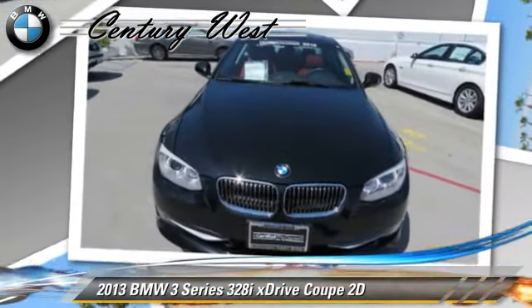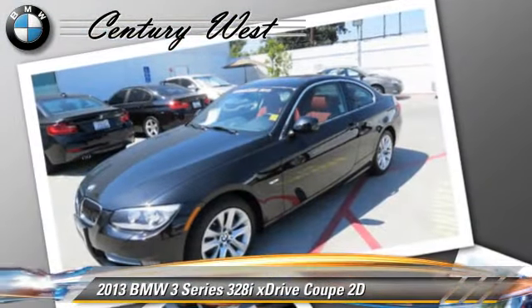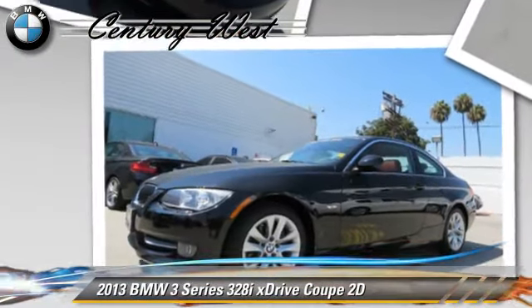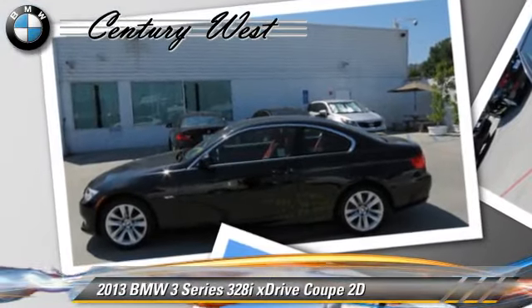This BMW features all-wheel-drive, premium package, and hill-descent control. Safety features include front and rear side airbags, four-wheel ABS, and stability control.